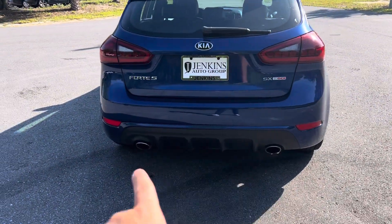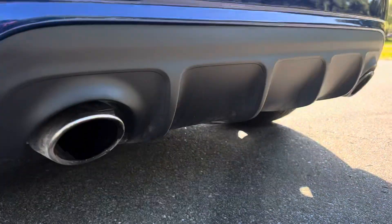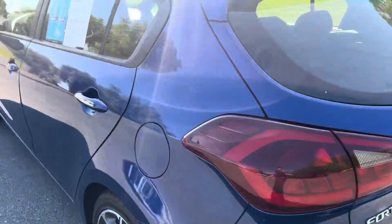Second, it's got a dual exhaust. Very nice. You got the dual exhaust set up here on the Kia Forte.